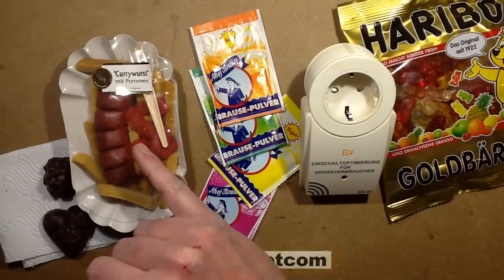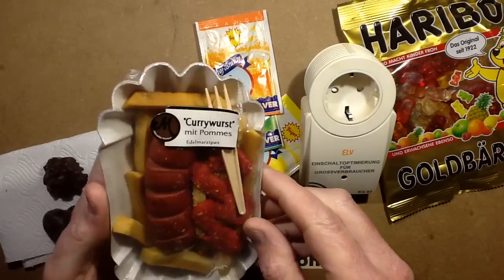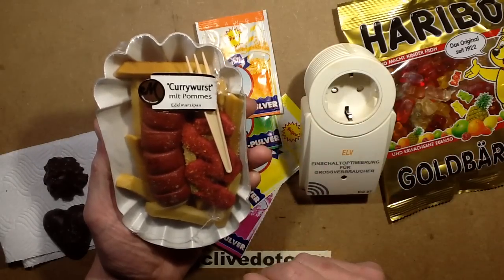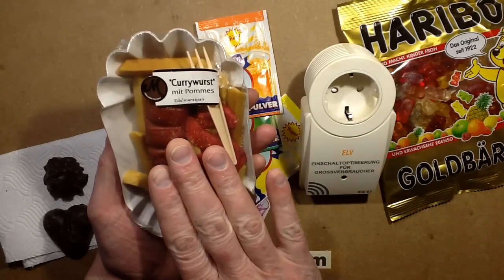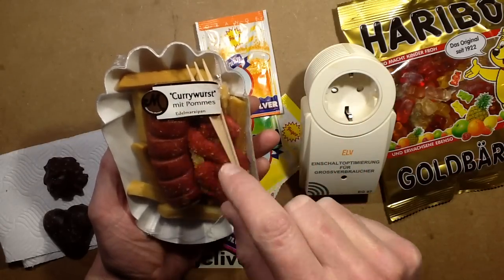But the one which I'm keeping to the end — I'm just gorging my face on liqueurs here — is this Ashen's worthy moment. I'm going to have to save this to the end of this video, and we're going to have to try it together because this is currywurst mit pommes.